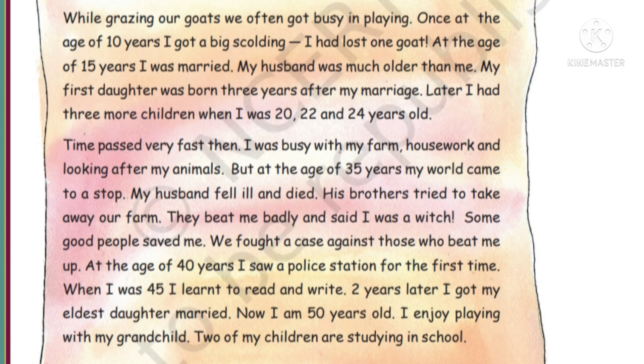At the age of 15 years, I was married. She was married at a very young age. My husband was much older than me. My first daughter was born 3 years after my marriage - that means at 18 years of age. Later I had 3 more children when I was 20, 22, and 24 years old - so 4 children in total. Time passed very fast as she was busy with her farm, housework and looking after her animals.